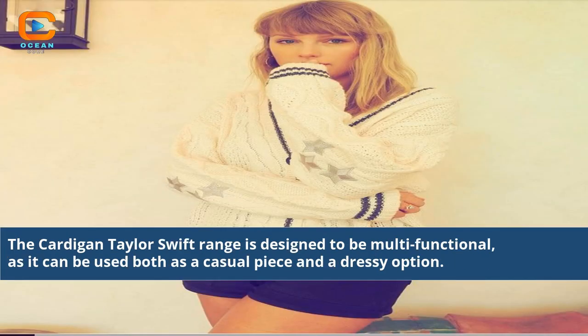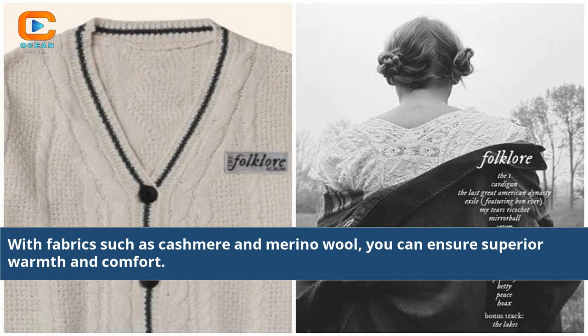The Cardigan Taylor Swift range is designed to be multi-functional, as it can be used both as a casual piece and a dressy option. With fabrics such as cashmere and merino wool, you can ensure superior warmth and comfort.